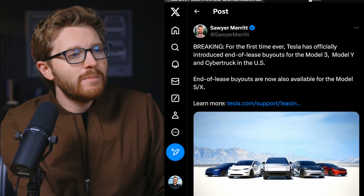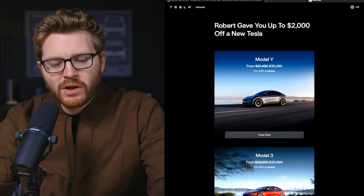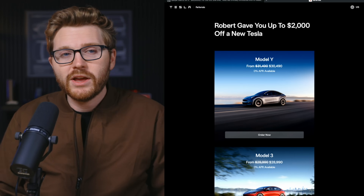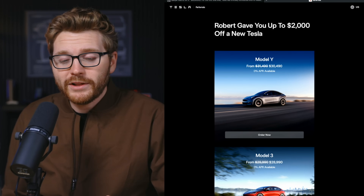Tesla has also upped the referral program limit to $2,000 off a new Tesla. If anyone takes delivery using a referral link, they get $2,000 off any model — Model S, X, 3, Y, or Cybertruck — and the discount works for leases too. This deal is live right now through the end of the year.